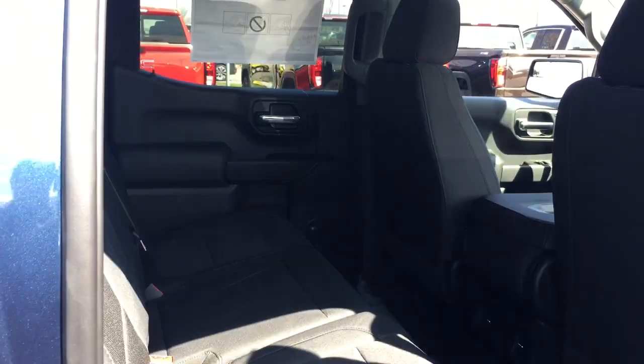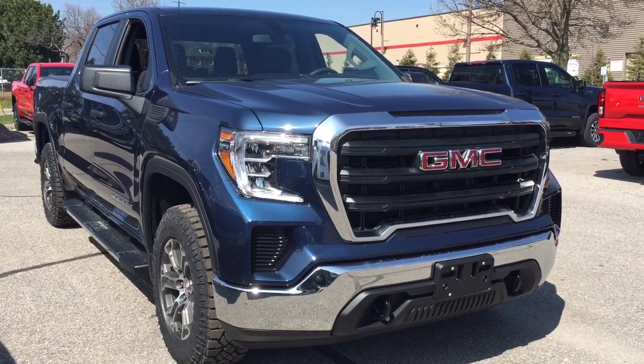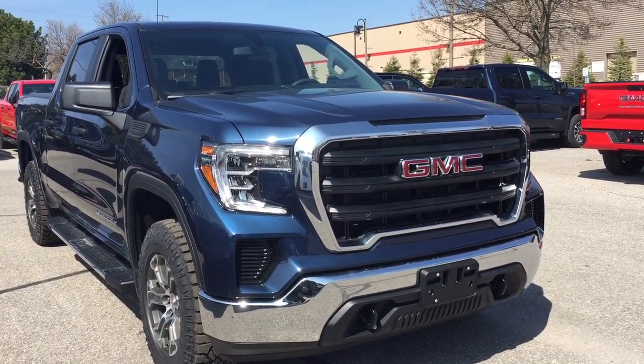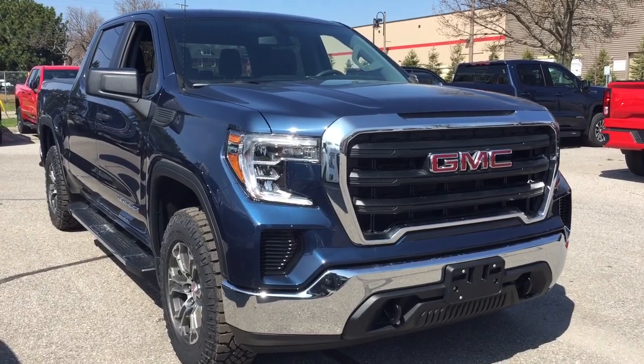You can fold the seats using one hand the whole time. You also have the overhead lighting and power windows throughout. This truck also comes with an engine block heater. That's going to complete your look around this 2019 Sierra 1500. If you want to see this one in person, we are at Mills Motors, 240 Bond Street East in Oshawa, where we always do whatever it takes.